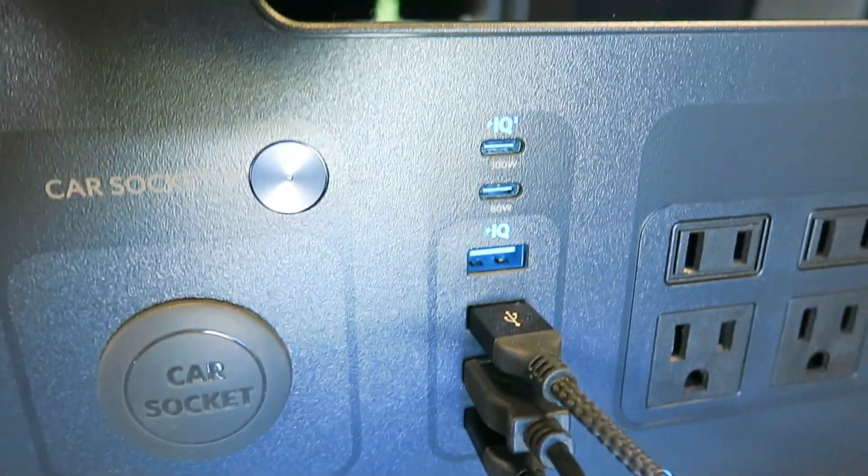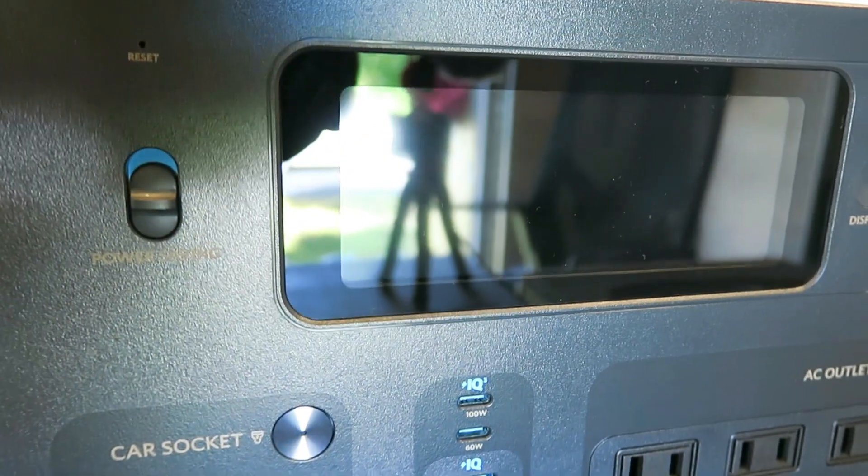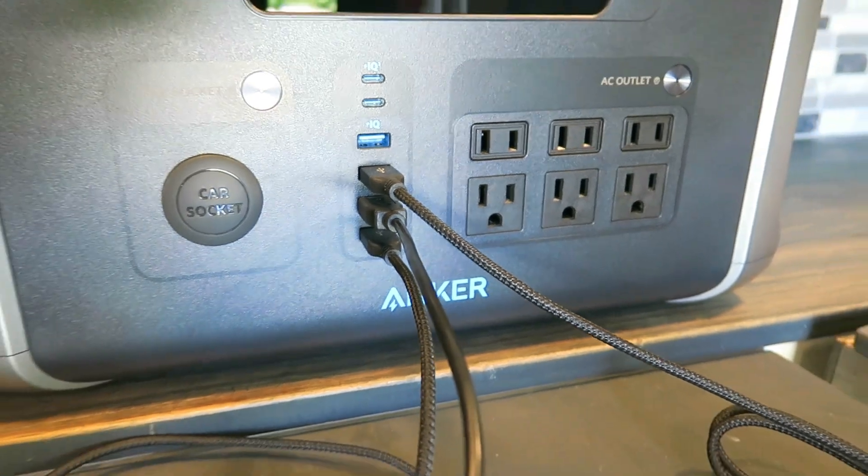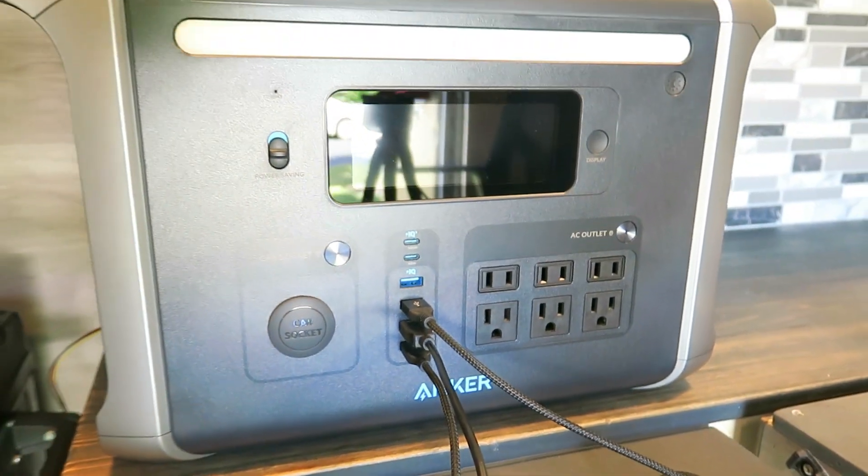It gives you the comfort of knowing that you aren't required to watch your charging progress in order to switch off the 757, and it allows you to fall right asleep with your devices plugged in and charging.